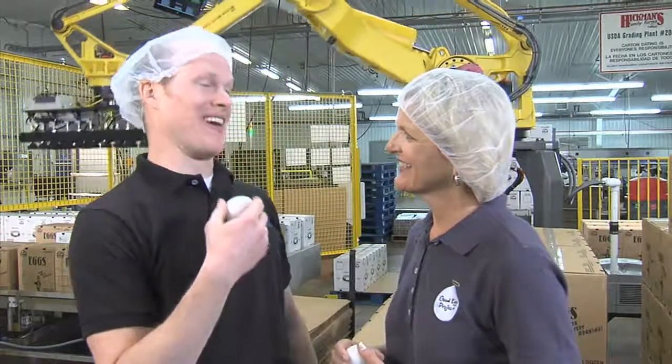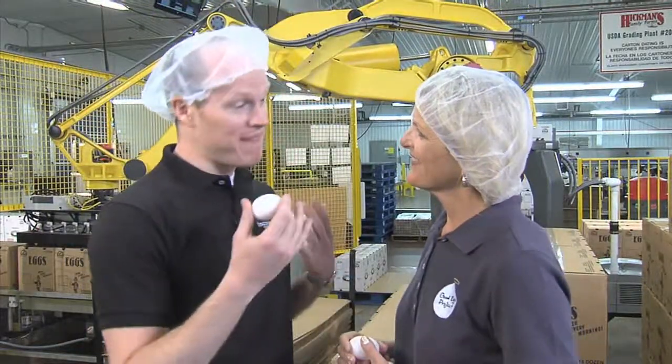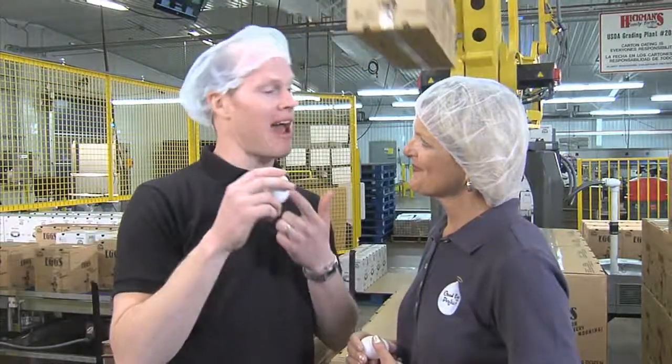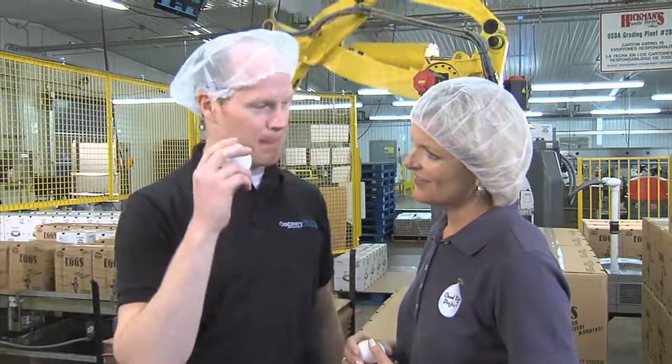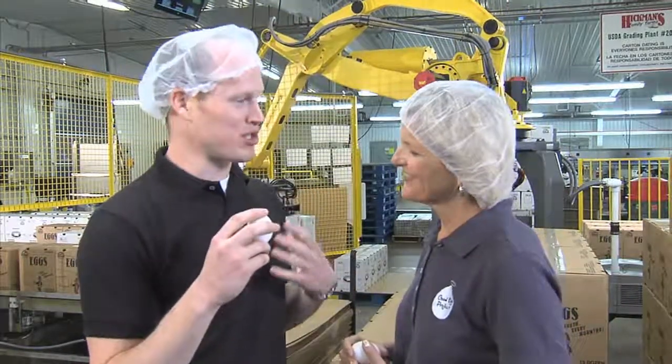It's pretty loud in here. I think I almost missed it when they told us to start, but my favorite part of this tour of the farm so far starts right here. We learned about how to get this egg from the hen house all the way to the grocery store, but it's the packaging plant that has captured my imagination.